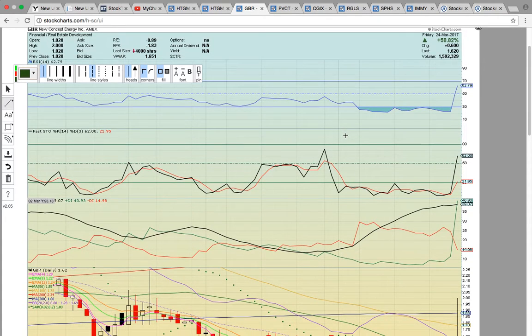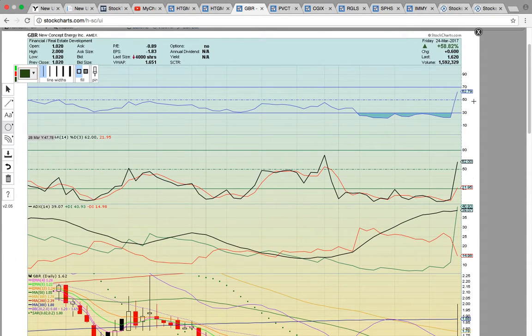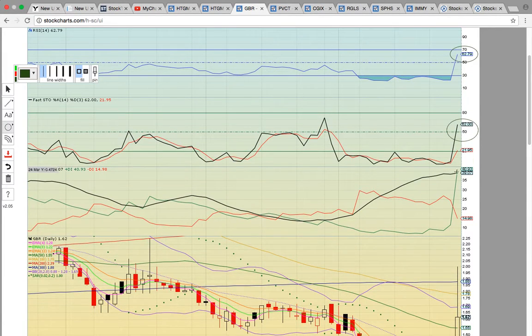Let's take a look at GBR. Here's another stock that made a nice move last week — it closed up 58%. There was a long upper wick on the candle, which lowered Fastow down to 62, and you also have RSI at 62. Both are in the bull zone and not at overbought levels, so that signals there is more room to run. There was a bullish crossover on plus DI — it crossed minus DI and ADX to the upside, signaling that the bulls are taking control.